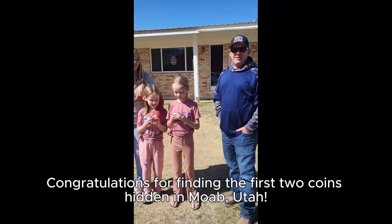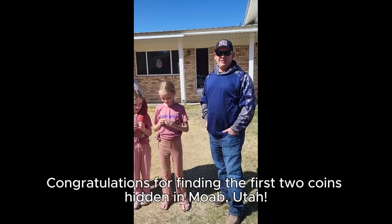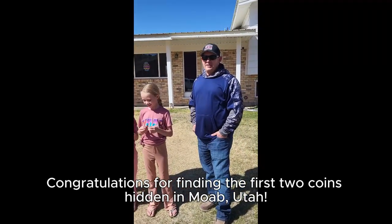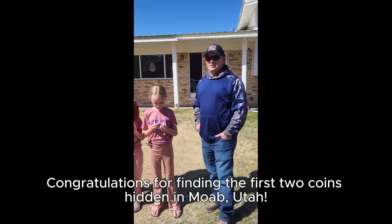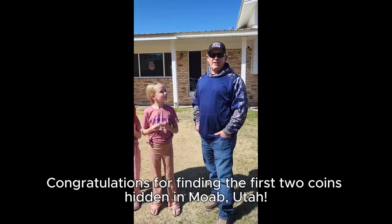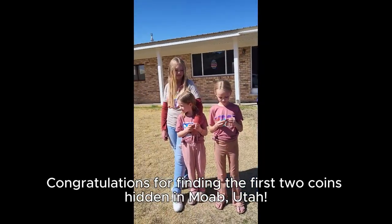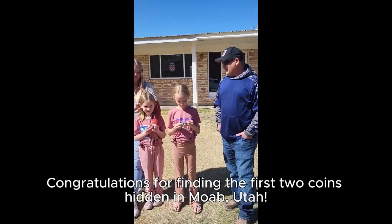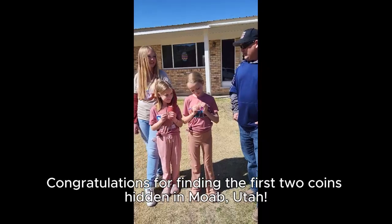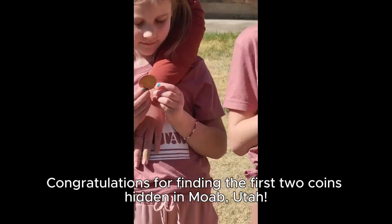So we had a fun time treasure hunting. We went down to Moab, Utah and saw that Goobs Fab Shop posted a thing on their Facebook slash YouTube channel saying that they would hide some coins and kind of where to find them. So me and the girls decided we'd go on a treasure hunt, went down to Tishner Tunnel, looked around, and were able to find two coins.